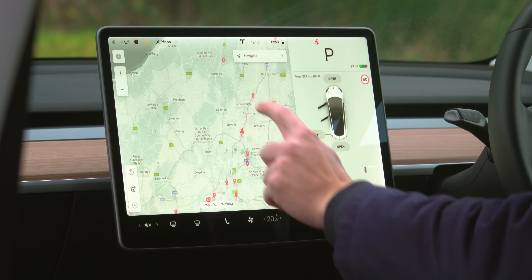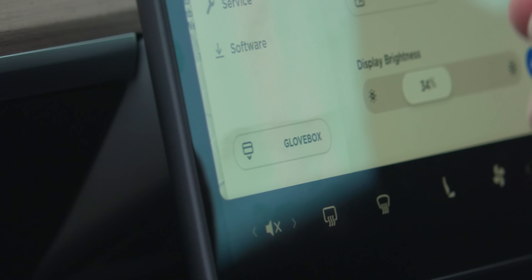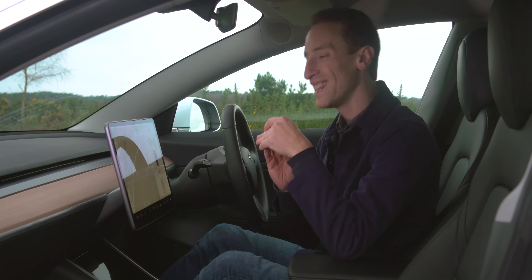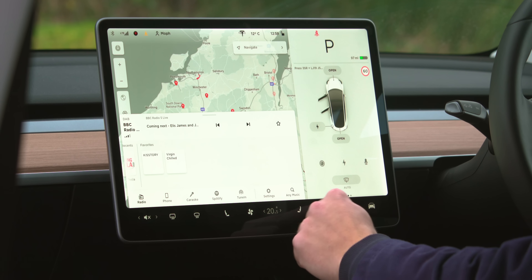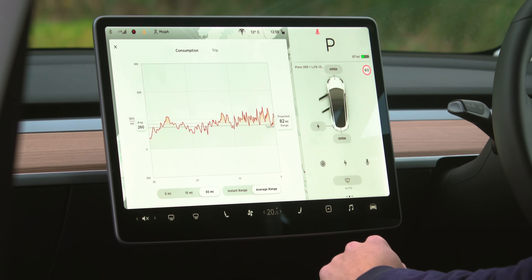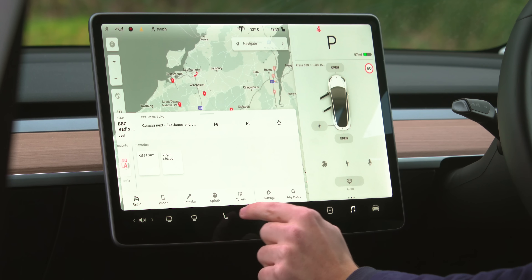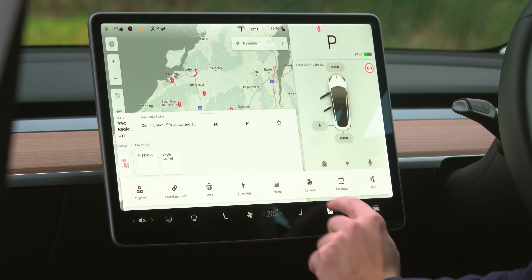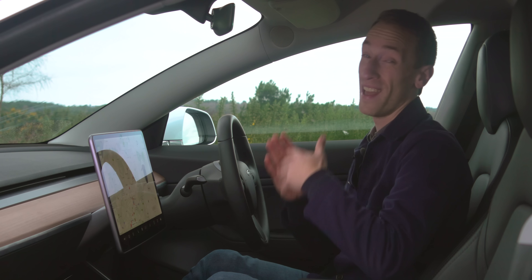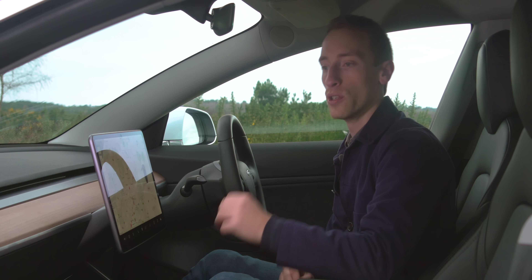Everything is controlled through this massive 15-inch touchscreen at the front of the car. And when I say everything, I mean everything — even if you want to open the glove box, you have to use the screen. Luckily, it's a very good infotainment system. It doesn't have Apple CarPlay or Android Auto, but the interface is so good that you're unlikely to miss smartphone integration. It's really crisp, clear, brilliant graphics, amazingly responsive, and generally pretty simple to use. However, when driving, it's a touchscreen only, so it's more distracting than systems that have physical controls.